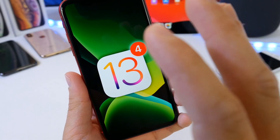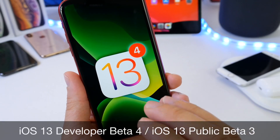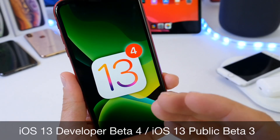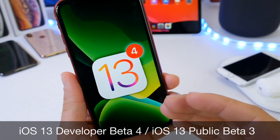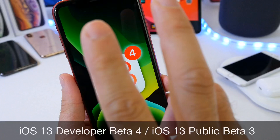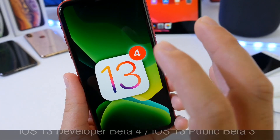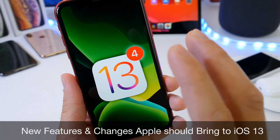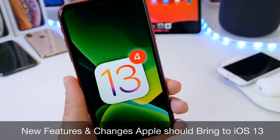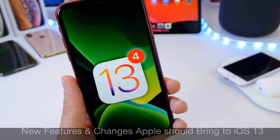Hey guys, welcome back. Today I want to talk about iOS 13 beta 4 as well as iOS 13 developer beta 3, and when we can expect Apple to release these updates for the iPhone. Before we begin, I want to cover two things: the expected release date for these new betas, as well as new features and changes that we're all hoping for Apple to bring to iOS.